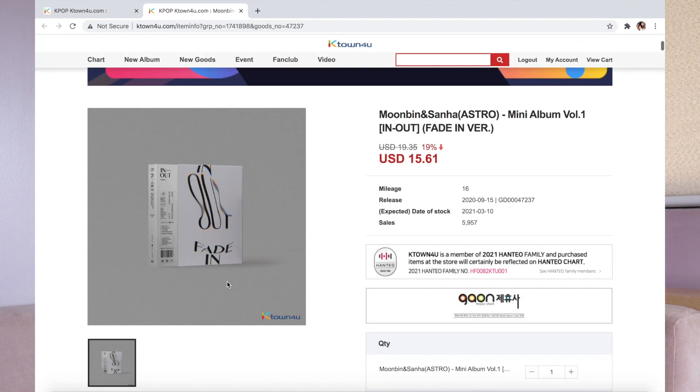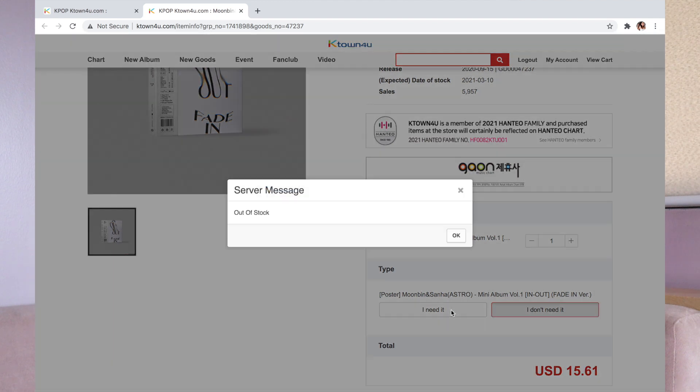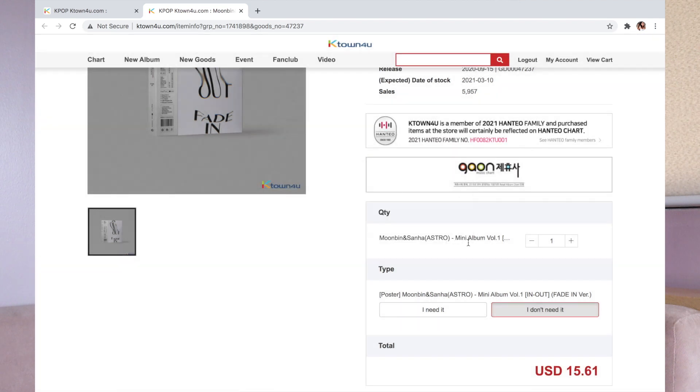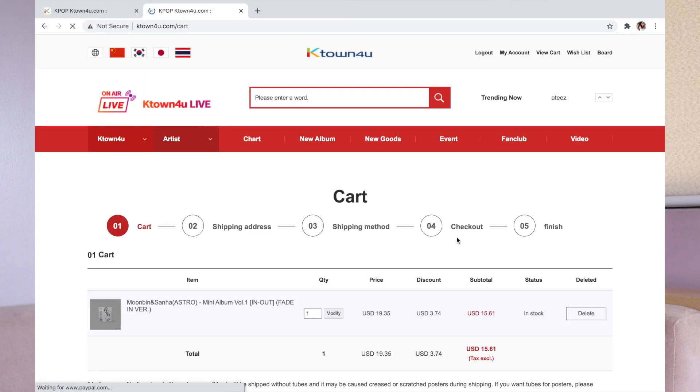So there we go. There's always an option — if you want to purchase the poster, it comes with it. You just need to check 'I need it' or 'I don't need it.' In this case, I tried clicking 'I need it' because of course we want the poster, but then it's no longer available. What's great about K-Town for You is that it's a member of the 2021 Hanteo Family, and purchases will be reflected on Hanteo's chart. There's no additional charge for the poster, so it's $15. Then you press 'cart.'